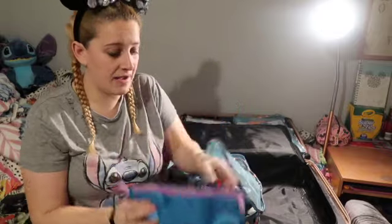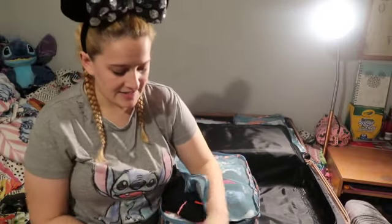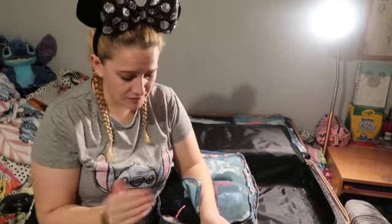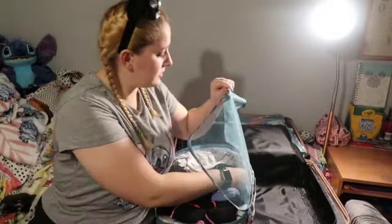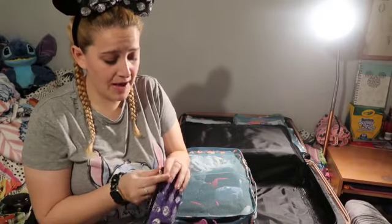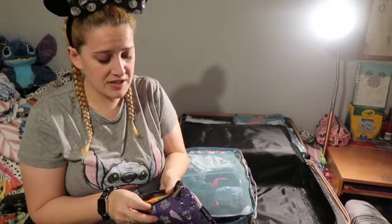In the other large packing cube I have underwear and socks. I also have this Stitch pouch which has electronic things in it — a travel adapter, USB ports, camera battery charger, spare batteries, and portable chargers because I take a couple as they always seem to run out.